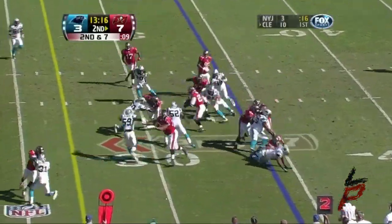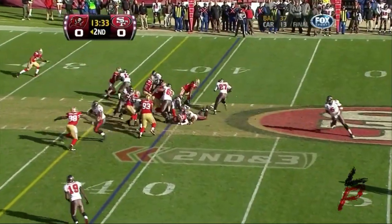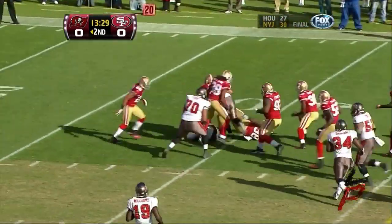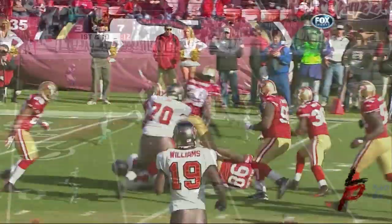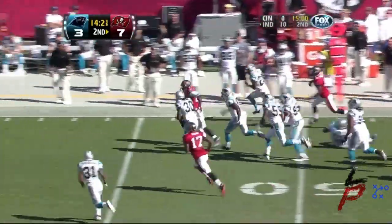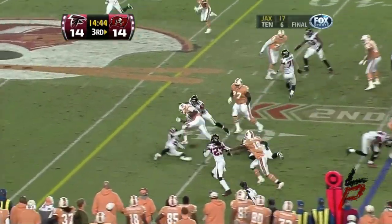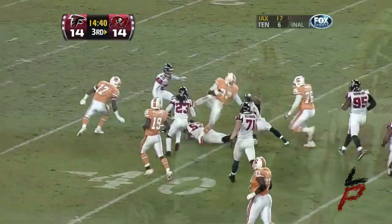Here is Blount! LeGarrette Blount! Well done! 40-yard line! Tampa Bay first down. LeGarrette Blount is the running back and Blount gets the call — putting out the speed! The handoff to LeGarrette Blount, still on his feet! First down into Atlanta territory!